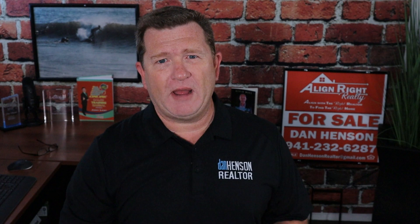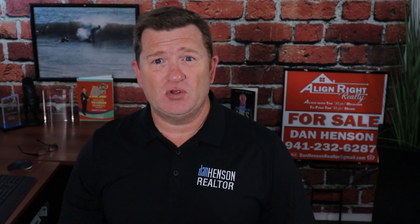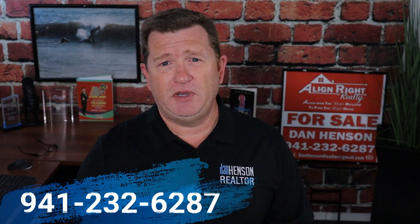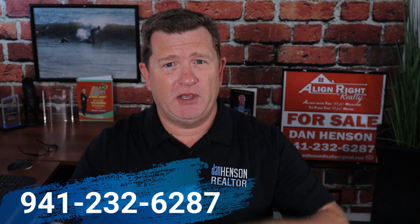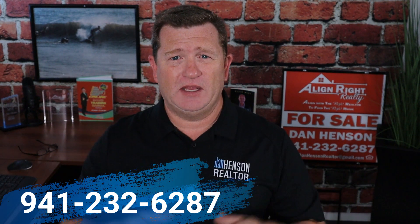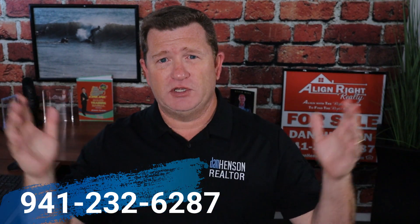If you want to know more about where to live in Sarasota, check out this video right here. And if you want to know more about CDDs, which you'll need to know about for Lakewood Ranch, check out this video right here. If I can help you in any way, make sure you give me a call, shoot me a text, or shoot me an email, and I'll be there for you. Until next time, have a great day, a wonderful week, and a tremendous year.